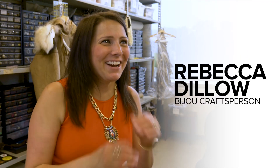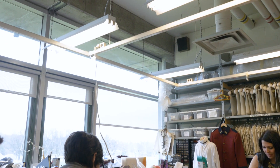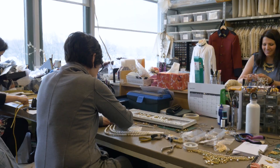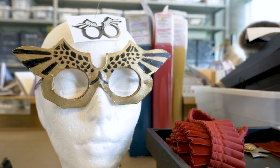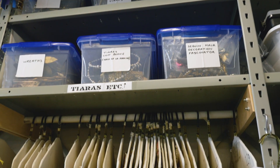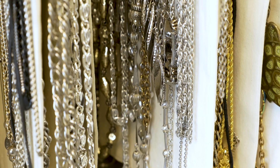My name is Rebecca Dillo. I am a senior crafts person in the bijou department at the Stratford Festival. We work on soft accessories and hard accessories, so that could be anything from ties and cravats to jewelry as in earrings, necklaces, tiaras — there's a wide range.